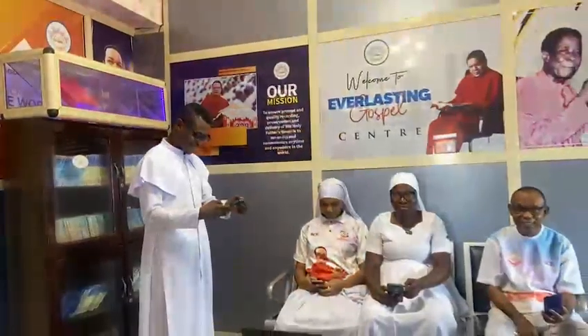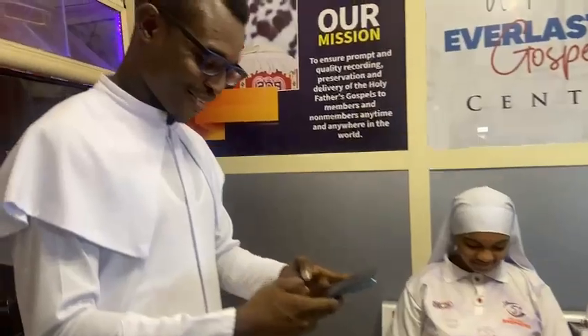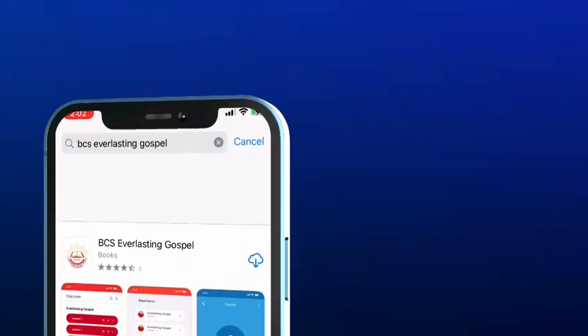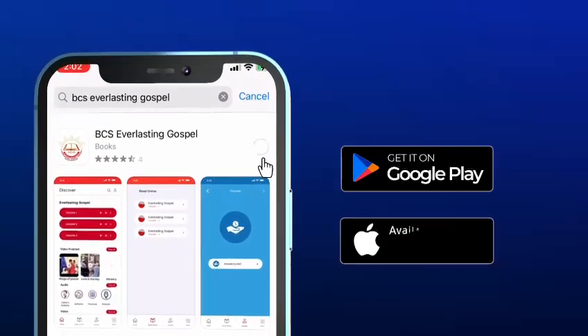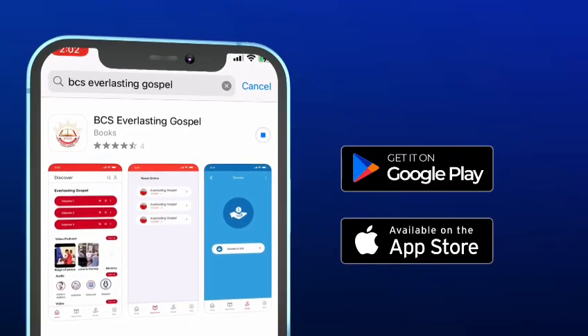Thank you Father for releasing the latest upgrade of the BCS Everlasting Gospel mobile app. To upgrade to the latest version, simply click the BCS Everlasting Gospel app on the Google Play Store for Android phones and iOS on the Apple Store.